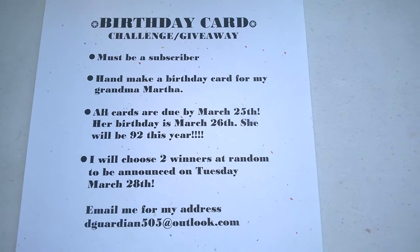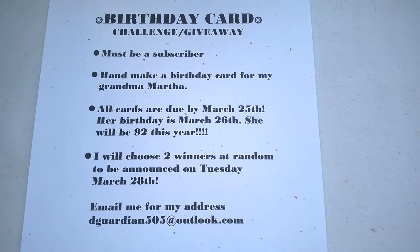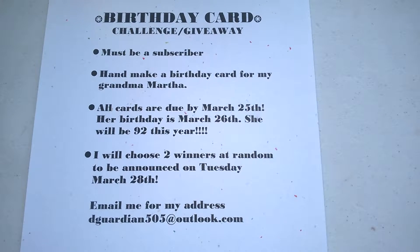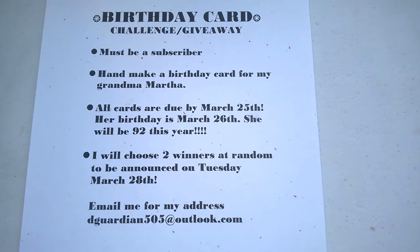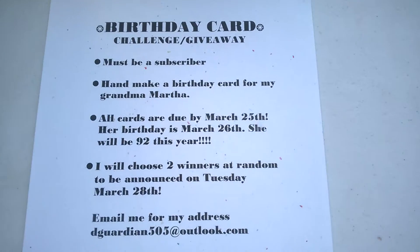I have to do this in three separate videos, so I'm sorry about that. I'll try and get them all edited together. So without any further delay, here are the prizes!